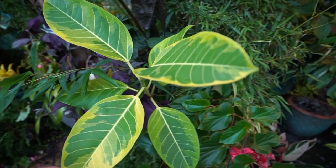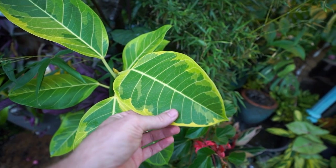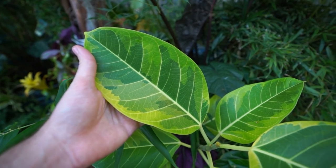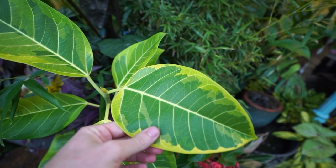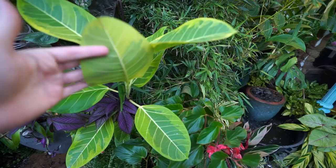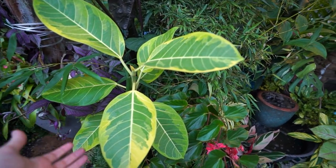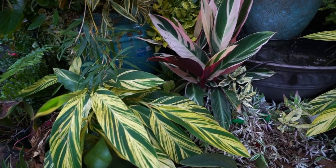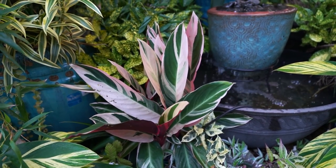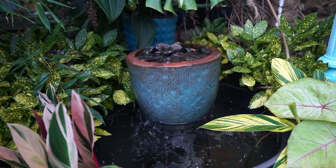Ficus altissima looking nice — the variegation has gotten more yellowy than before. It was more of various shades of green, but it did start to yellow out. I don't like it as much, but I still like the plant. Really simple ficus, very easy to grow — basically just bring it outside and it just grows. Gingers are looking good — they always look nice when the light starts to hit them. Stromanthe back here — Trio Star — happy plant. Fountains are all clean and sparkly. I love when this fountain is freshly cleaned.